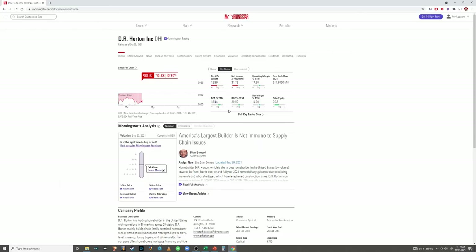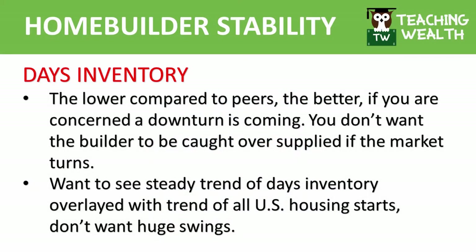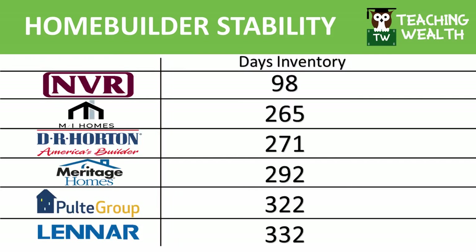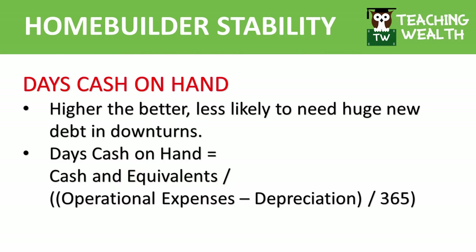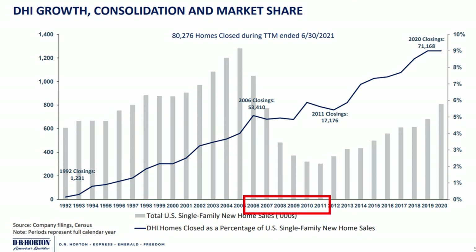One specific metric which can be found free on Morningstar under key ratios — full key ratios data with a free account — is days inventory. The lower compared to peers, the better. You don't want them caught oversupplied; any excess homes will likely have to be sold at discounted prices or written down. Days cash on hand is useful for almost any stock, but especially for cyclical stocks. This shows you how many days the company could pay for all their operating expenses if suddenly they had zero revenue coming in. The higher the better, and the more likely your homebuilder won't need to take on a bunch of new debt due to a down cycle. When a homebuilder has most of these things going for them, they're able to survive and increase market share, as D.R. Horton did after the financial crisis.